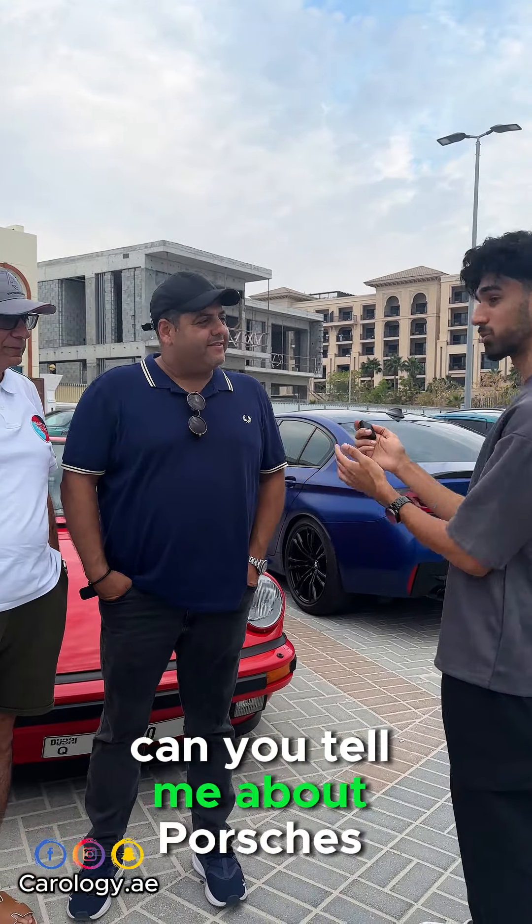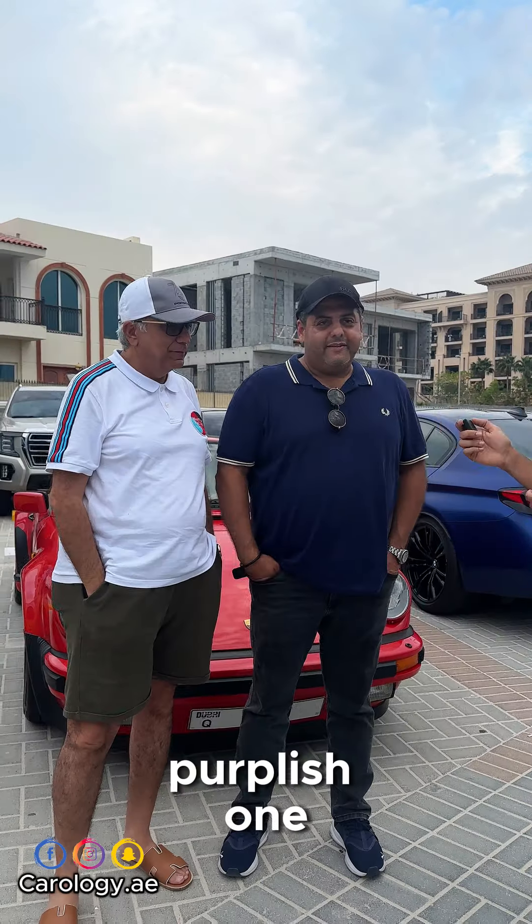All right, Mr. Raleed, can you tell me about the Porsches here? I see three here: the red one, the yellow one, and the maroon — the purple one.